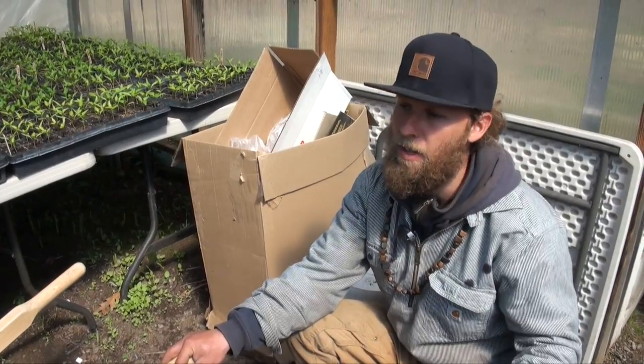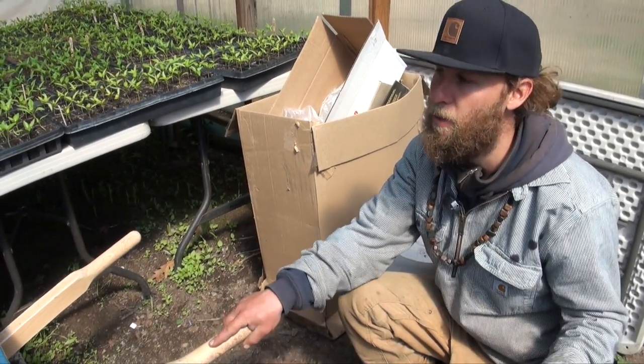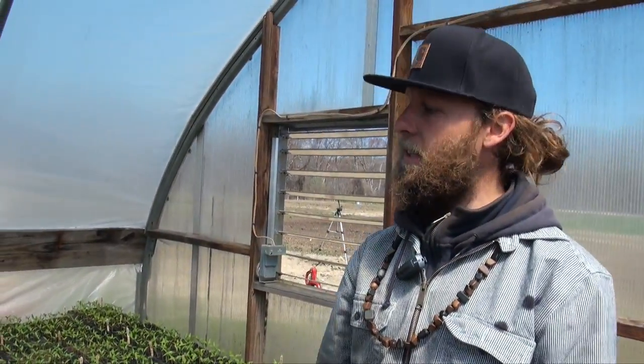That will also aid in drainage because we're always running water in here, so it'll keep the floor from being messy, preventing soil-borne diseases in the greenhouse and providing a healthier crop.